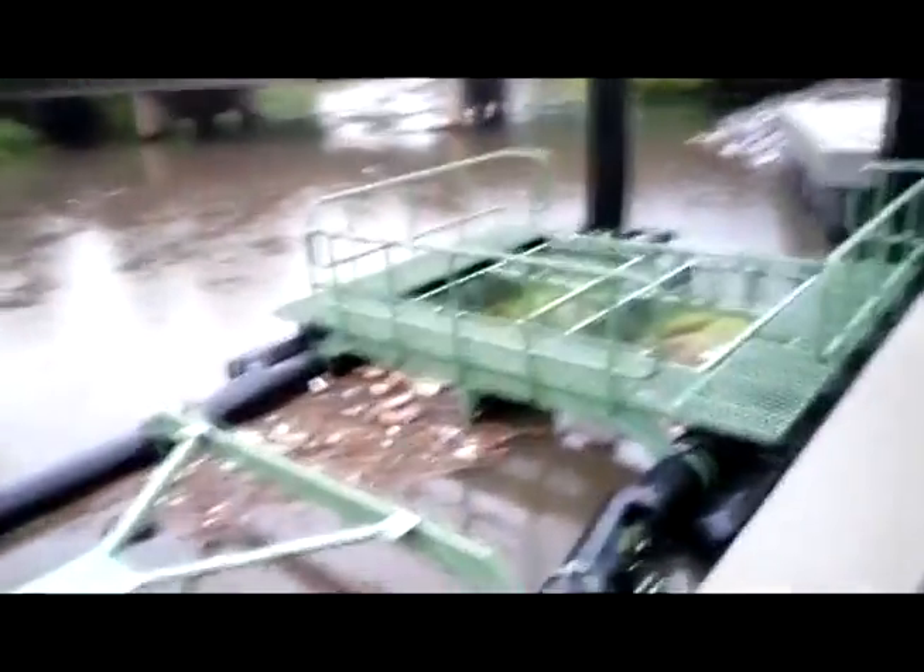Hi, this is Travis from down on Dog River. We were noticing just a big flow of trash coming behind our house this evening. It is Sunday, about 6:35, and I thought I would come down and take a look at the litter trap and show everybody what I'm seeing.